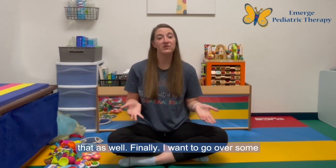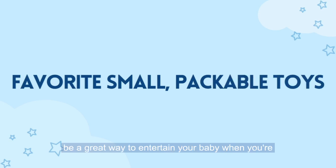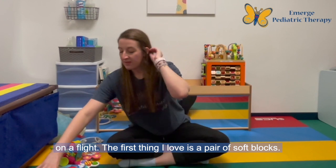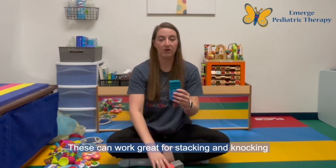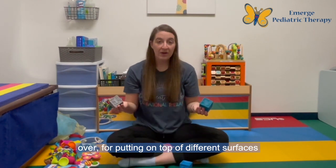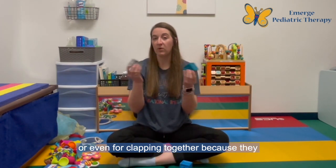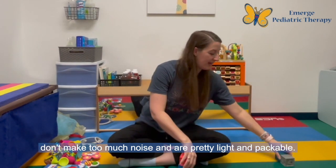Finally, I want to go over some of my favorite small packable toys that can be a great way to entertain your baby when you're on a flight. The first thing I love is a pair of soft blocks. These can work great for stacking and knocking over, for putting on top of different surfaces, or even for clapping together because they don't make too much noise and are pretty light and packable.